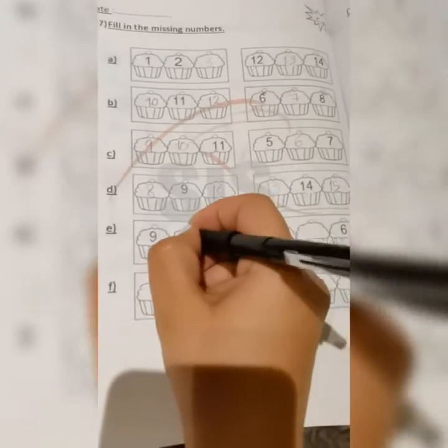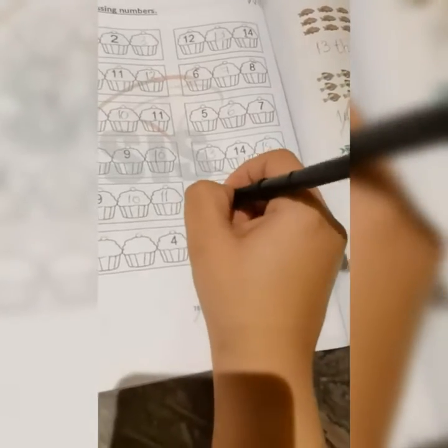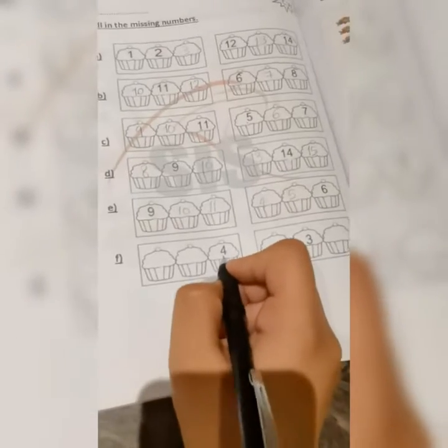Next one here I have number nine — what's the number coming after nine? Yes, it's ten, and then comes eleven. Next one, I have here number six — what's the number before six? Yes, it's five. And what's the number before five? Yes, it's four. And this one here I have number four.